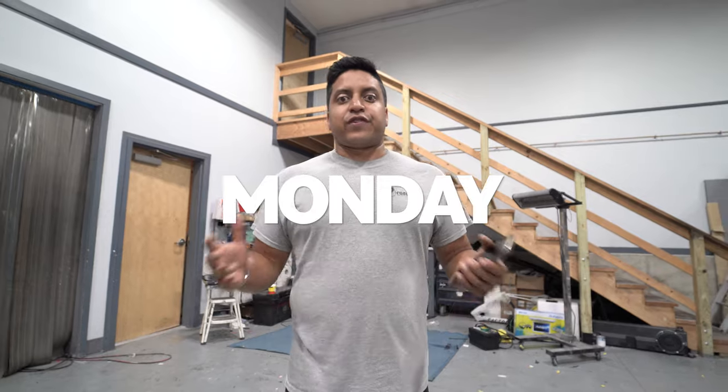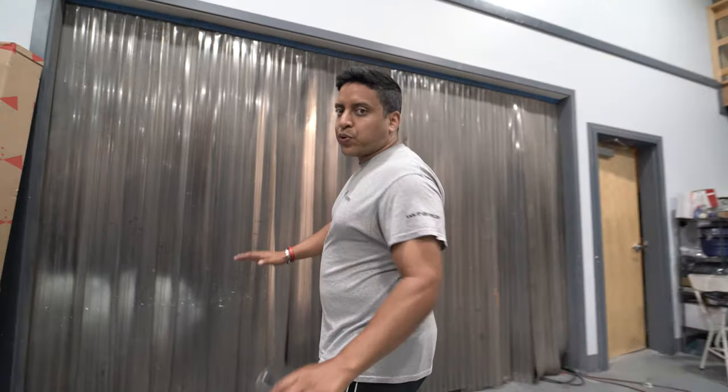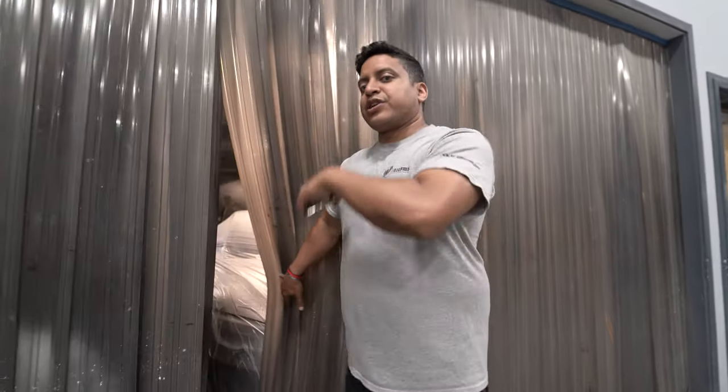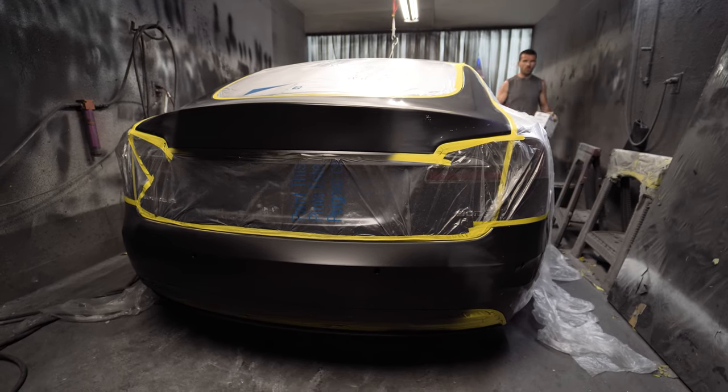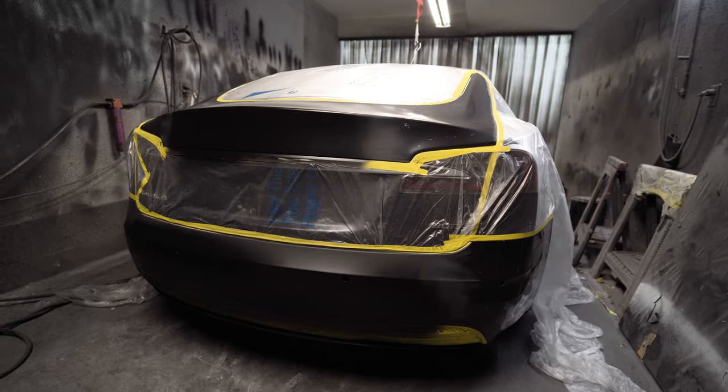Monday morning with a fresh batch of projects. We got a Tesla Model S in the bay that Mike just got all primed up and getting ready to paint. Come check this thing out, let us know what you think. That thing's all in primer getting ready to color match it after a little tiny fender bender.